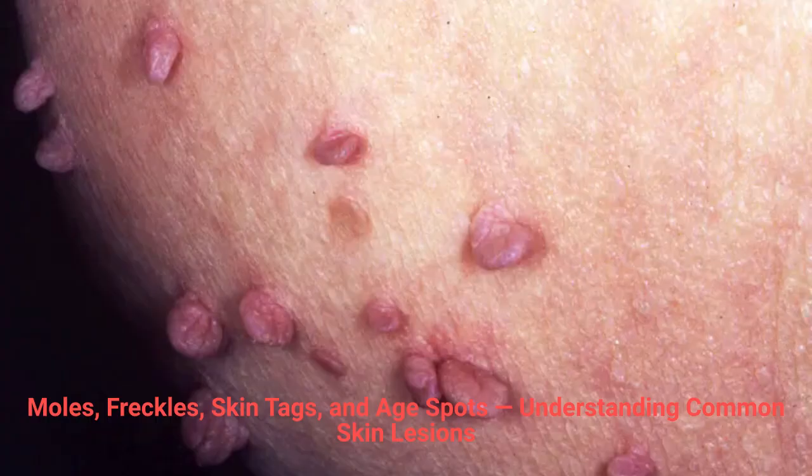Skin tags, or acrocordons, are soft, small growths that hang off the skin by a thin stalk. They're especially common on the neck, armpits, under the breast, and in skin folds. Though harmless, they can become irritated by clothing or jewelry. Causes include friction from skin or fabric, hormonal changes, weight gain, or aging.